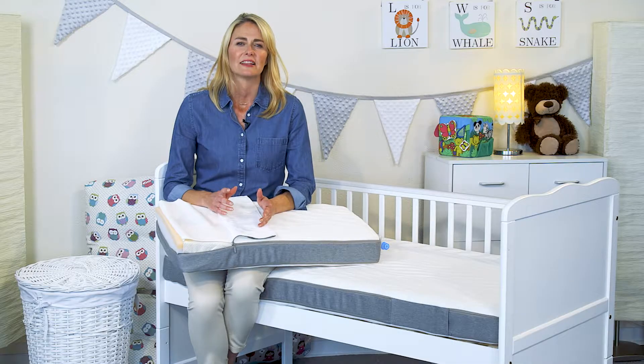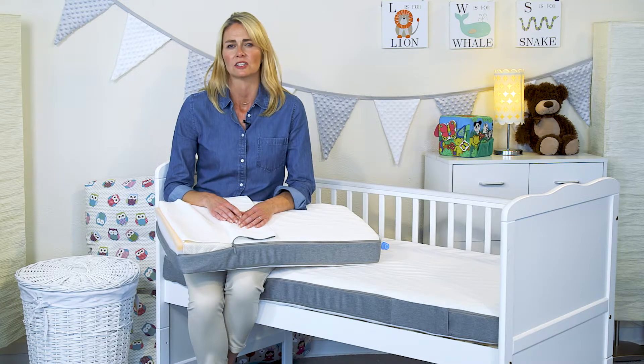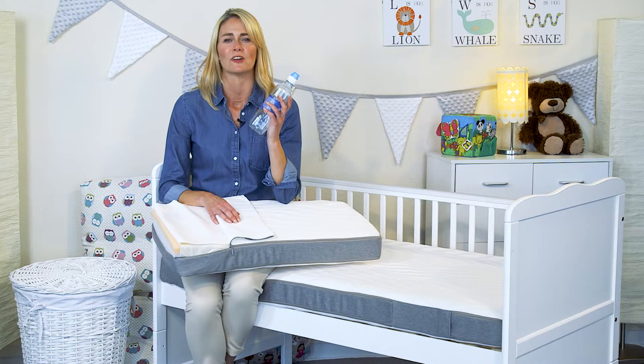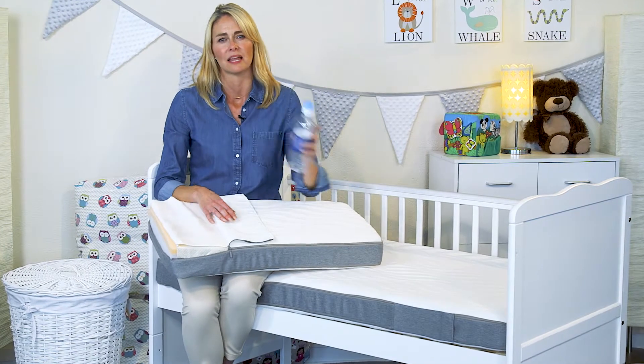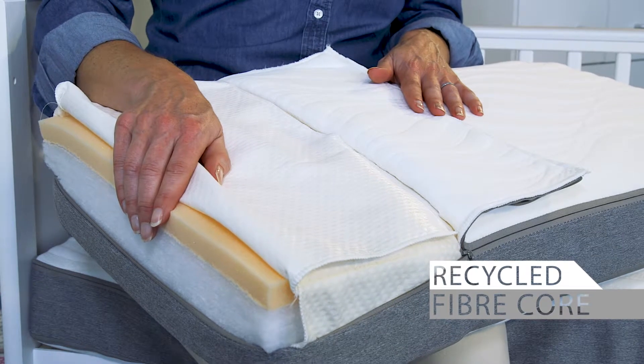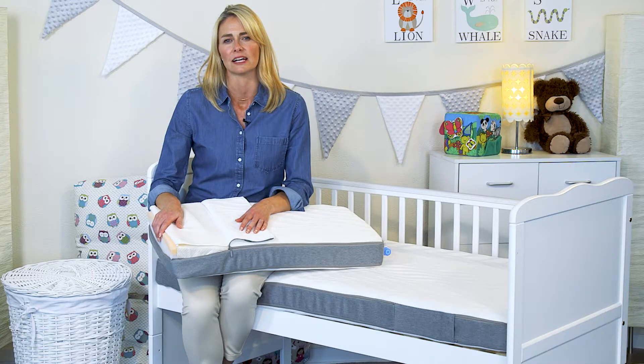After learning about the devastating effect that discarded plastic bottles have on our seas and wildlife, we were determined to go green. The fibre core of this mattress is made from recycled plastic bottles. This is a highly resistant fibre that meets our exacting standards and is a real step forward within the market.